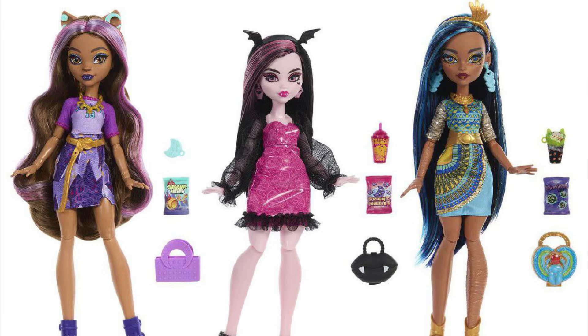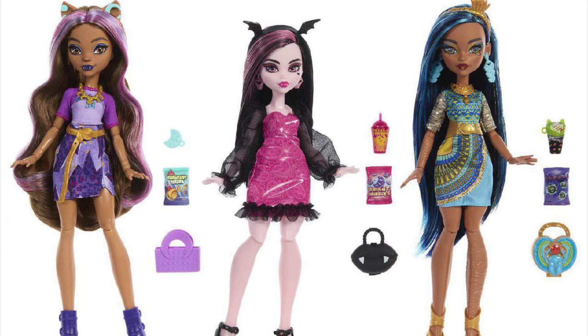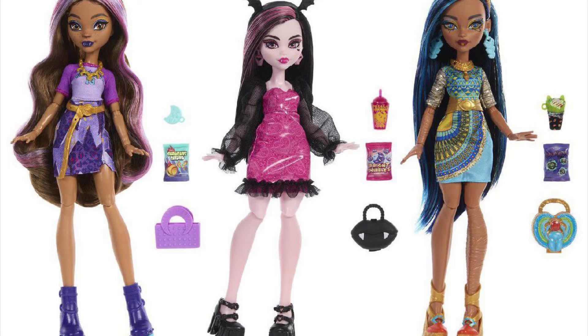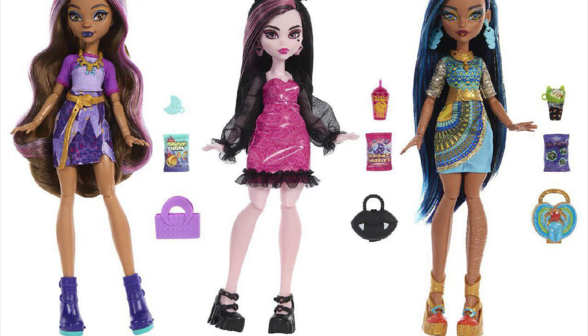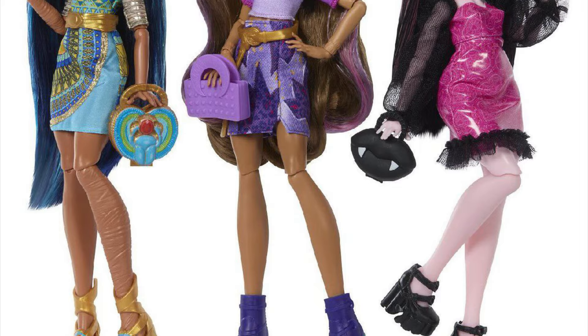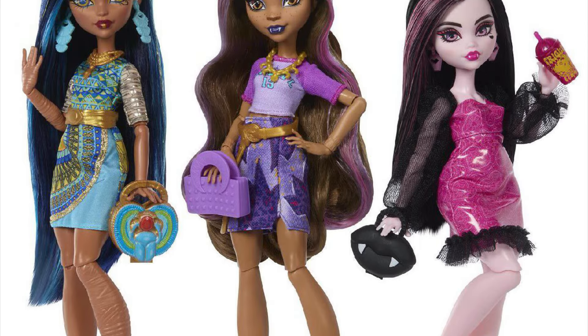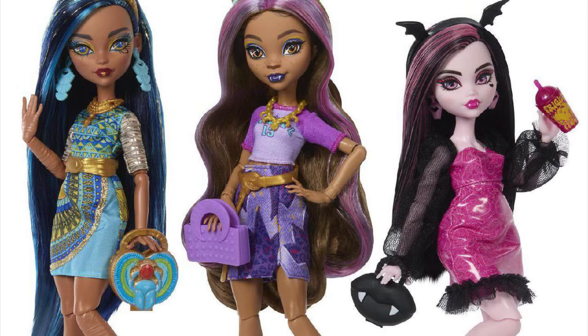I like Draculaura's little side part. The bat headband is not new I don't think, but it's cute — I feel like they really need to use that more for Draculaura. Claudine is fine, nothing really special, and Clio's outfit looks good. So yeah, new three-pack — not sure when it's going to come out, but there we go, new budget dolls.